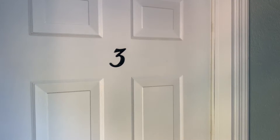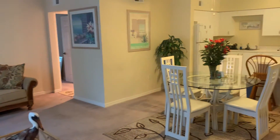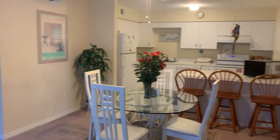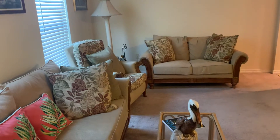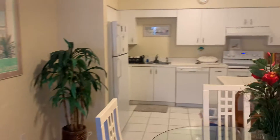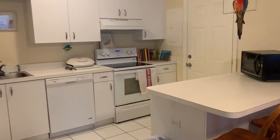We are at 465 Bald Eagle Drive, Unit 3, Marco Island, Florida. Very open and nice size for a unit of the square feet.